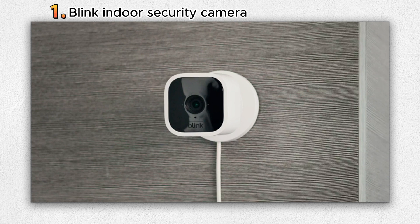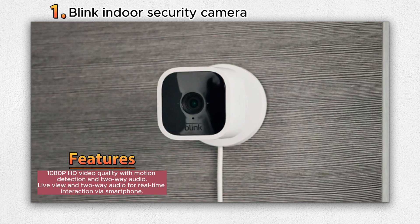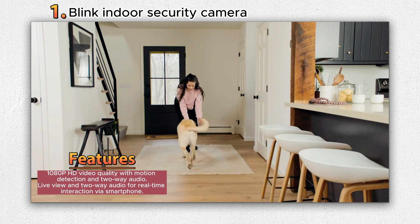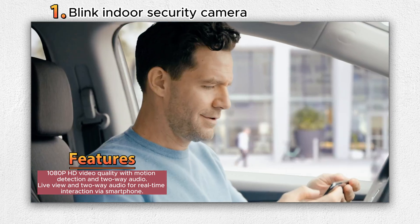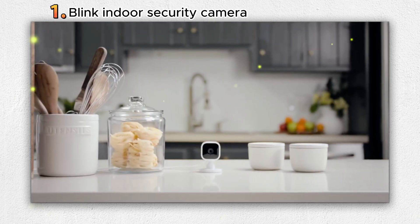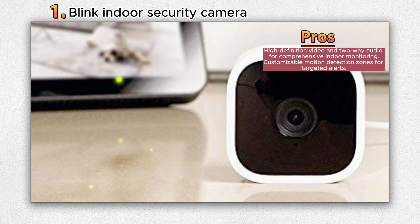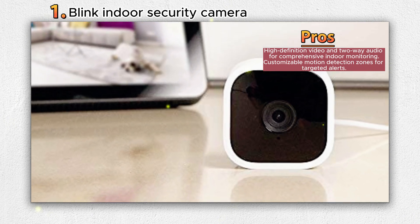Number one: Blink Indoor Security Camera. The Blink Mini is a sophisticated indoor plug-in smart security camera designed to provide comprehensive surveillance of the interior of your home around the clock. This compact device boasts 1080p HD video capability, equipped with cutting-edge motion detection technology and two-way audio functionality. It facilitates a seamless connection between you and your living space, allowing you to see, hear, and interact with both occupants and pets using its live view and two-way audio feature, all from the convenience of your smartphone.